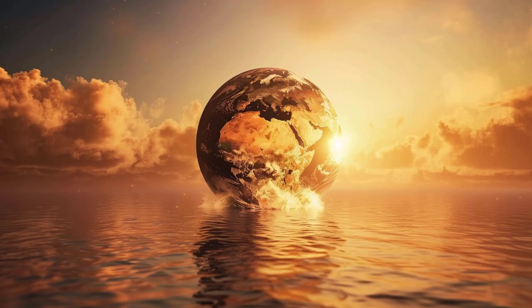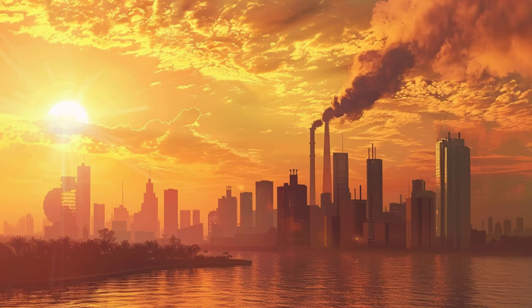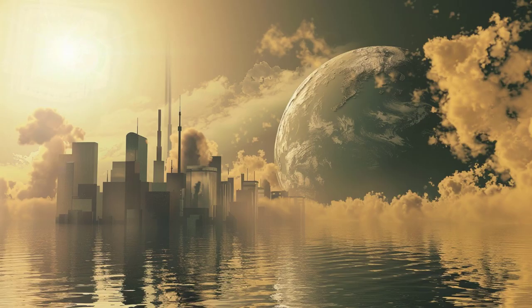Firstly, efficiency. Traditional photovoltaics capture only a fraction of the sun's energy spectrum, while artificial photosynthesis has the potential to utilize a much broader range of sunlight. This means it could potentially convert more sunlight into energy than current solar technologies.